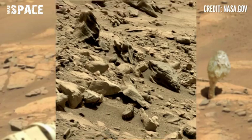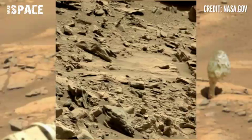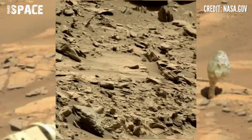NASA's Mars rover Curiosity captured this stunning video footage of the Mars surface. It's the latest video of Mars I made for you.